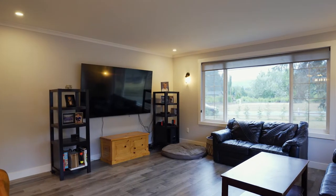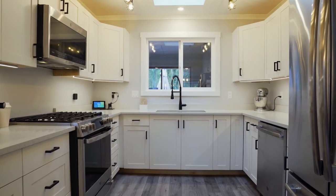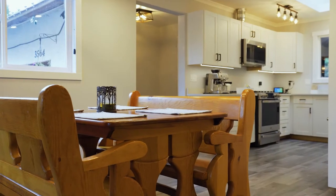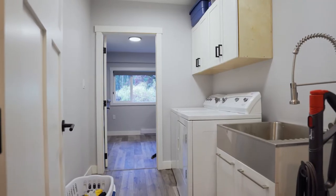This 1200 square foot rancher boasts many recent upgrades. Enjoy a beautiful custom kitchen with high-end appliances, quartz countertops and open concept to the living and dining room. New flooring, baseboards, and trim throughout, and both bathrooms have been updated.